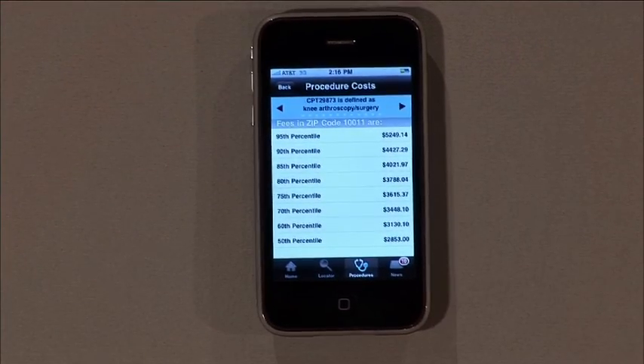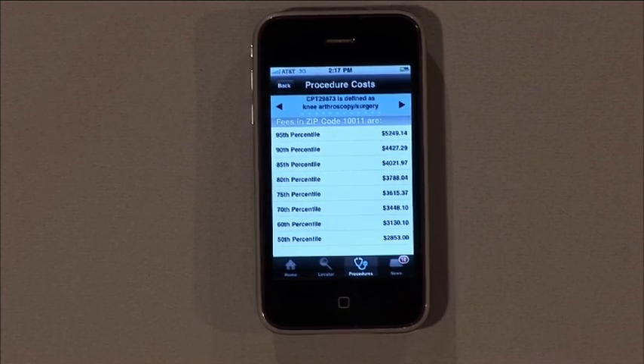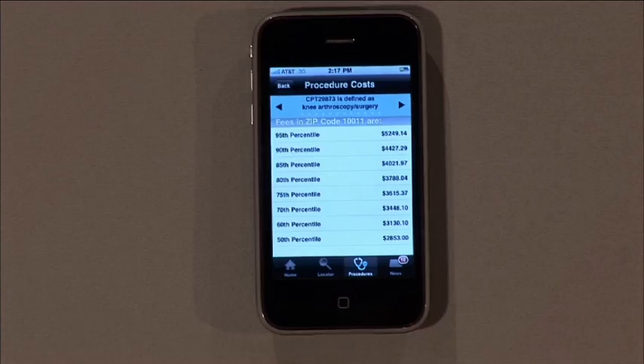Armed with that knowledge as a consumer, I can go out in advance of a procedure or service and ask my provider which code they're going to be using to bill my account. Or once I receive a bill, I can ask the intelligent question: I see that you used this code — why didn't you bill me this code, which was $5,000 less?